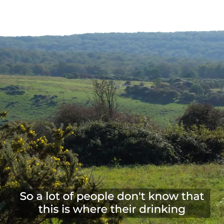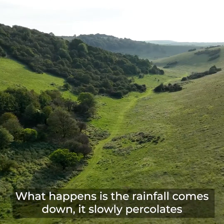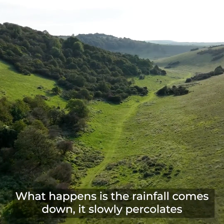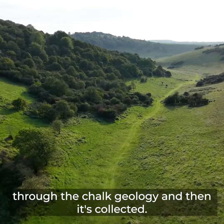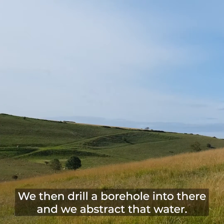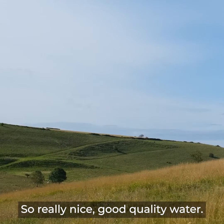A lot of people don't know that this is where their drinking water comes from. What happens is the rainfall comes down, it slowly percolates through the chalk geology and then it's collected — it's like a sponge. We then drill a borehole into there and we abstract that water. Really nice, good quality water.